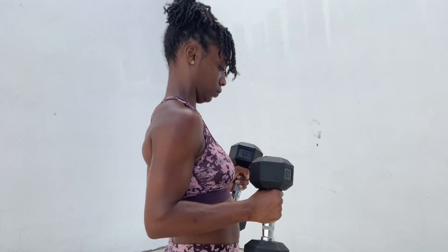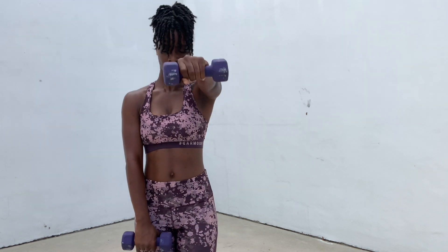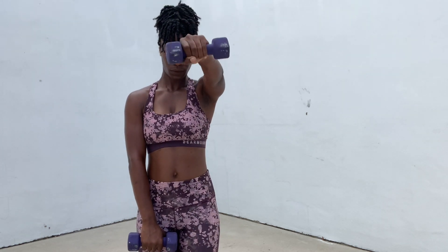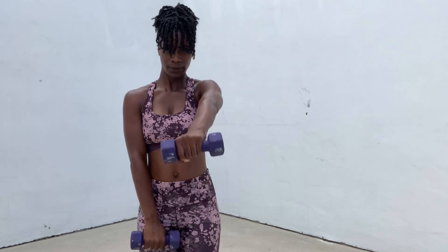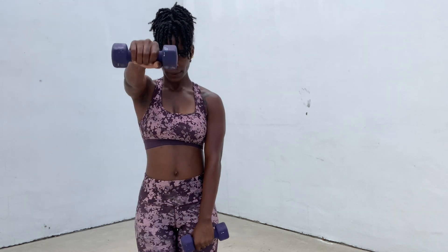I see you sweating. Keep that same energy guys, we're almost to the end.